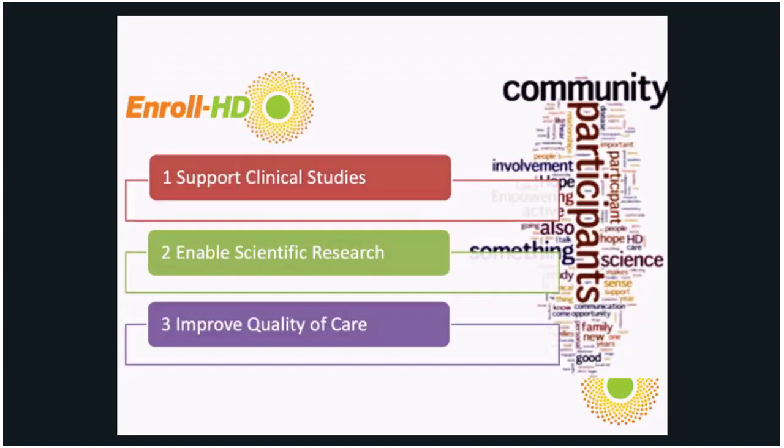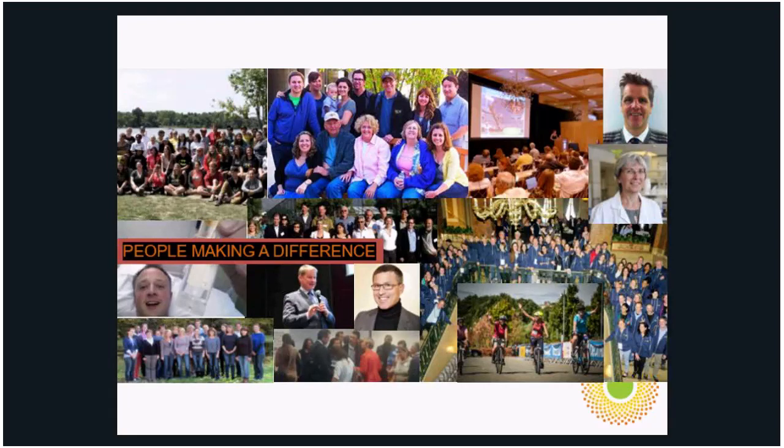I want to bring you back to the objectives of Enroll: supporting clinical studies, enabling scientific research, and improving quality of care. This data collected helps researchers and investigators look at this large data set of 18,500 participants and identify things that could potentially be improved. Quality of care is very good, but we'd like to keep standardizing as much as possible around the world, since things are variable from continent to continent.